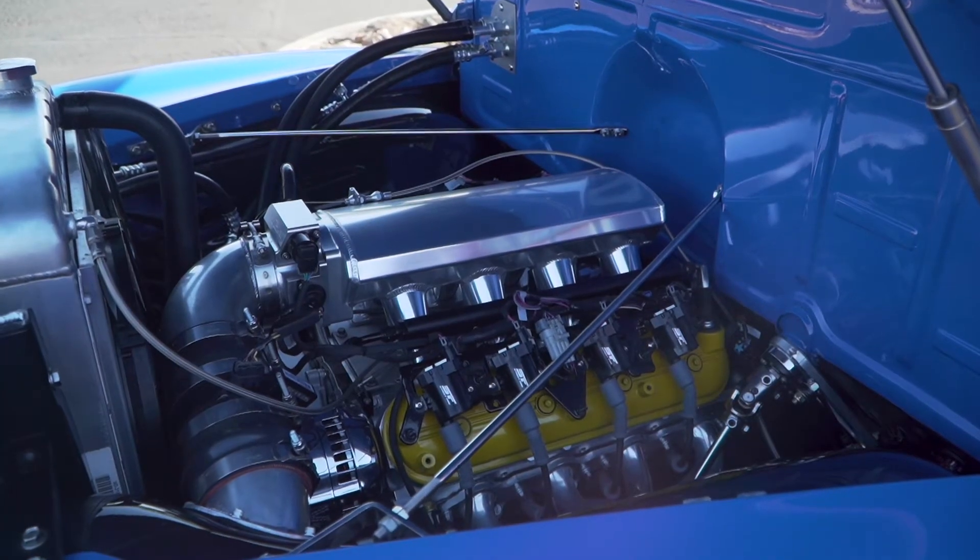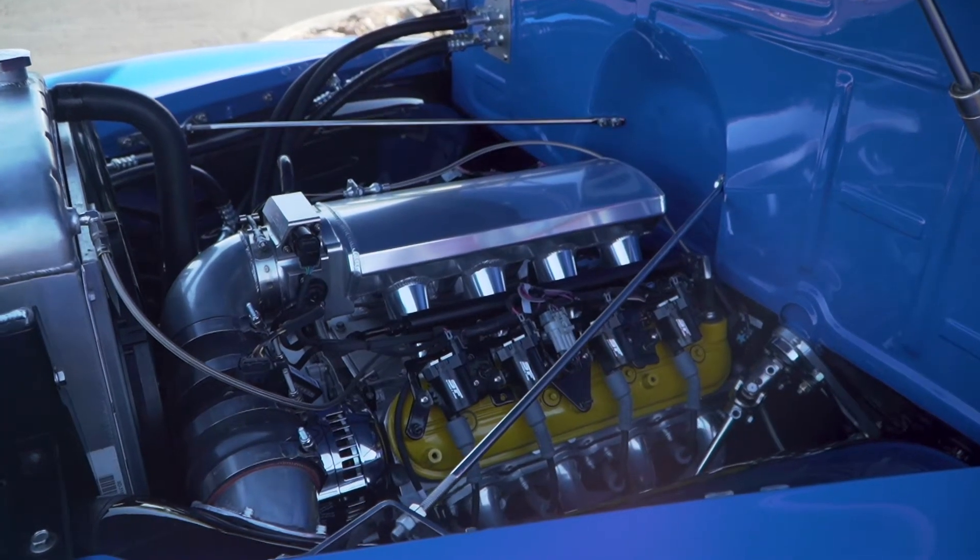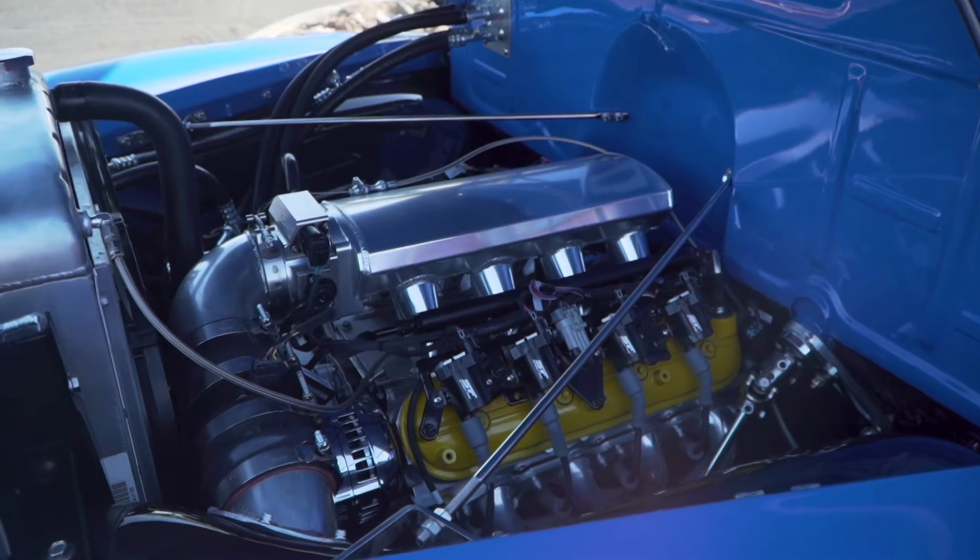It's an LS2 bored out to a 6.2 liter pushing about 500 horsepower, and it's a mean machine.